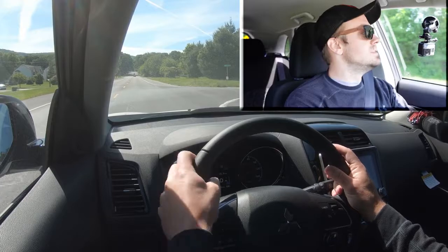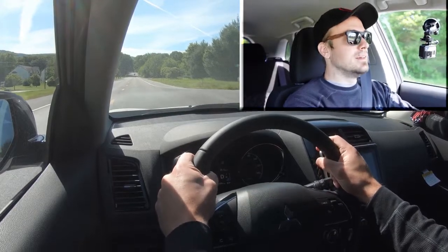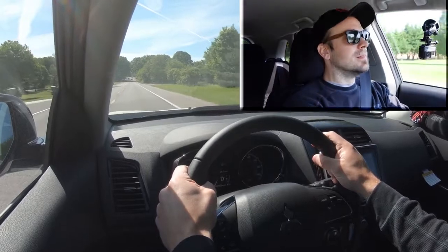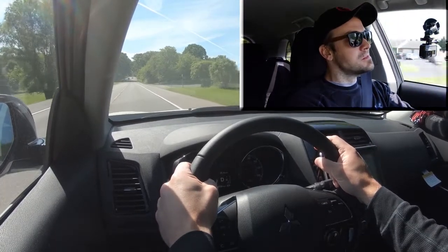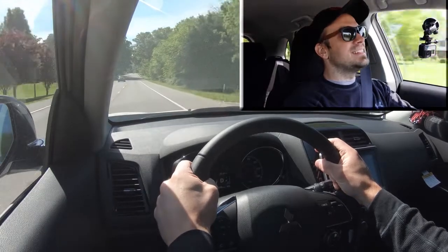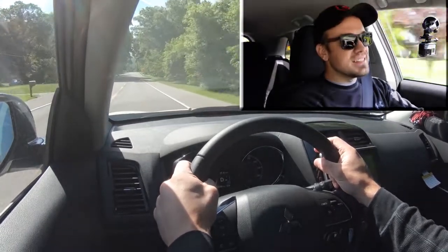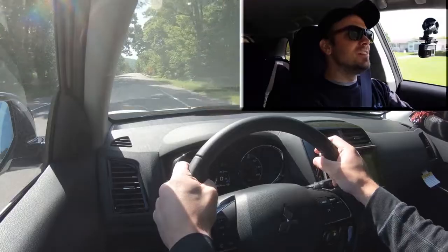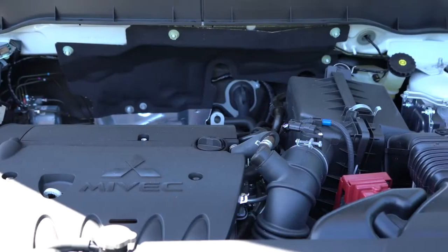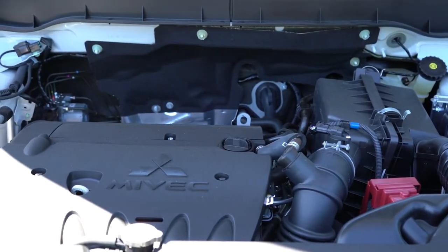In three, two, one, go! It's not the fastest thing in the world — you shouldn't have any issues merging onto the highway, but it may be the slowest car I've tested so far this year. The good news is, if you want a little more power, there is the GT trim level available.